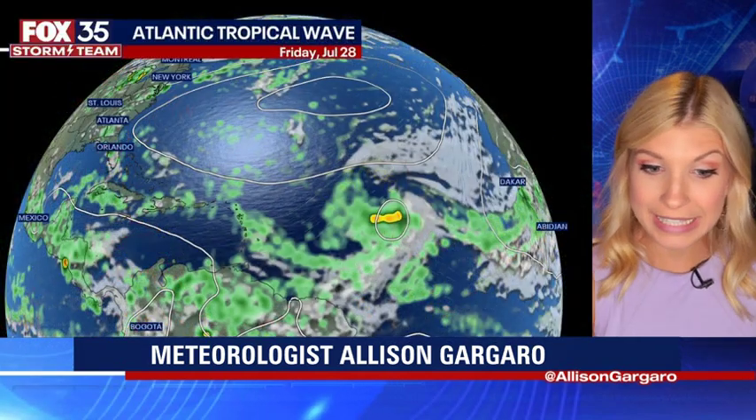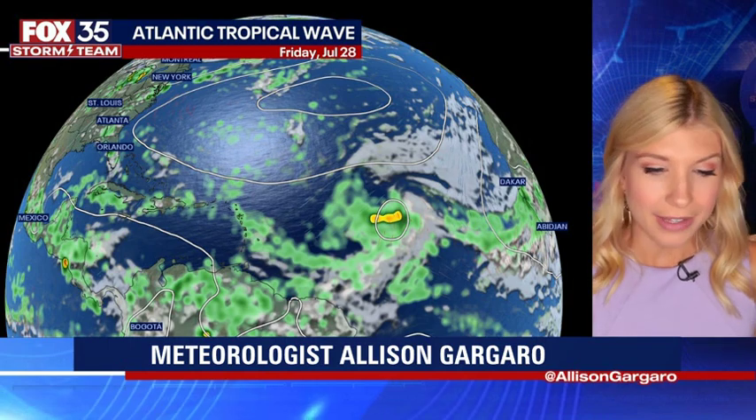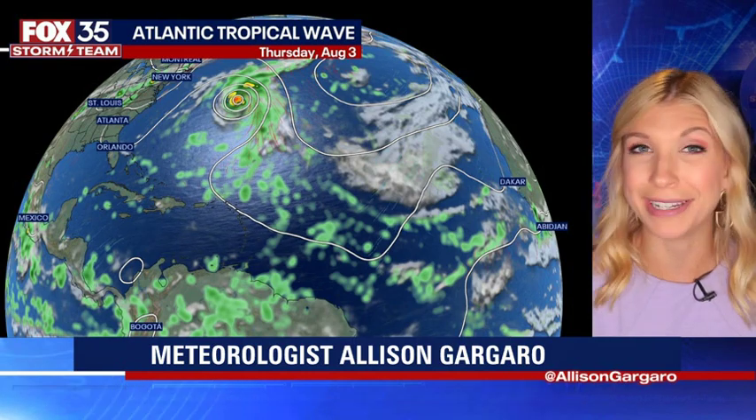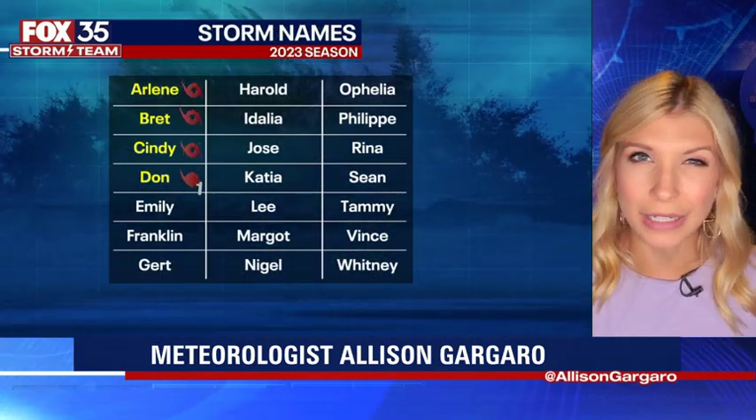I want to show you one of our forecast models. The area we're monitoring is shaded in yellow and orange on the screen right now, and eventually it's going to start curving off to the north and west. This particular model's latest run actually has it moving off to the north and staying away from us here in the United States. But again, we are still several days away, so this track and forecast modeling is likely going to change.